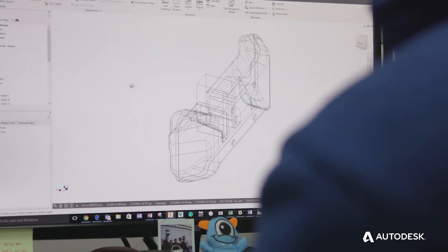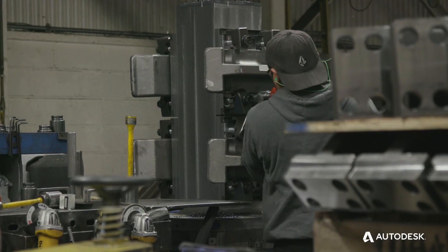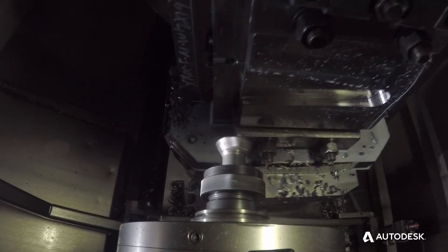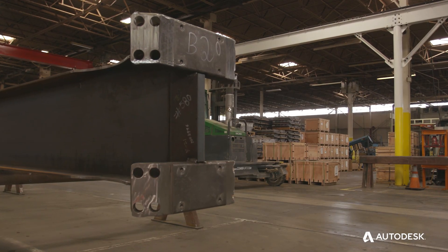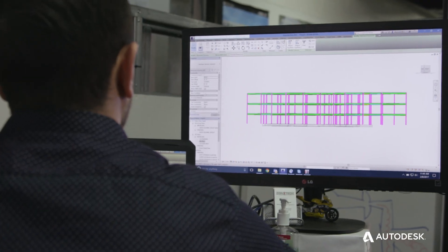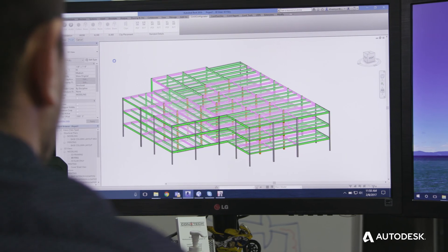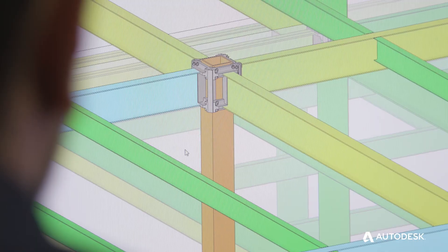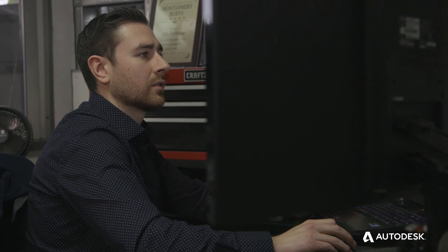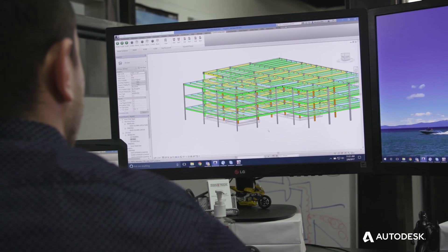We used the Inventor platform for all of our connector pieces that are highly machined — the machine code that goes out to the shop floor to machine the parts. We have standard connections and standard parts that we've integrated into Revit, and very early on in the design process, we can get a drawing, even a napkin sketch, get a few pieces of data, and very quickly populate a Revit model with our parts and pieces. We can turn that model around to the architecture or design team and show them how we would frame a building with our system.